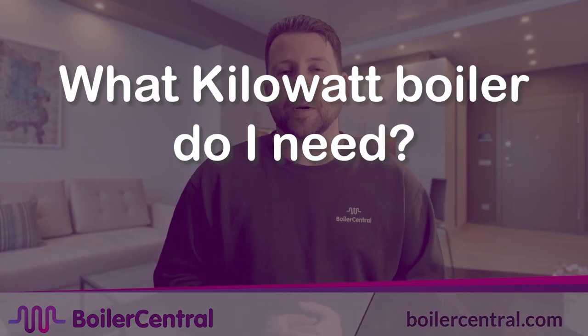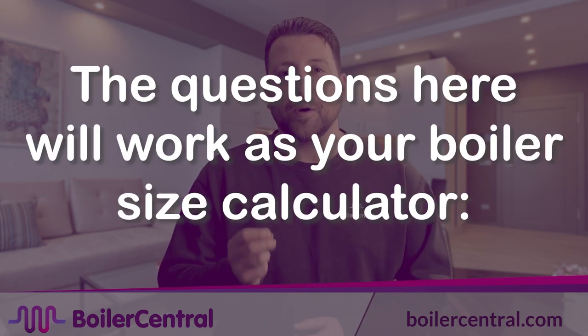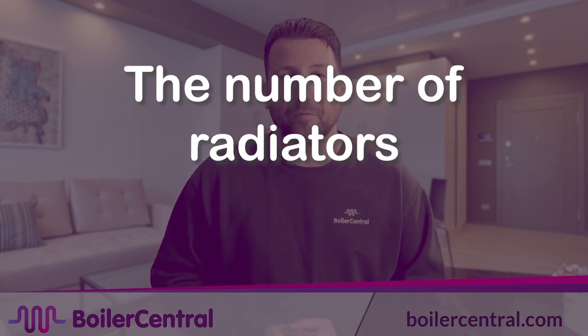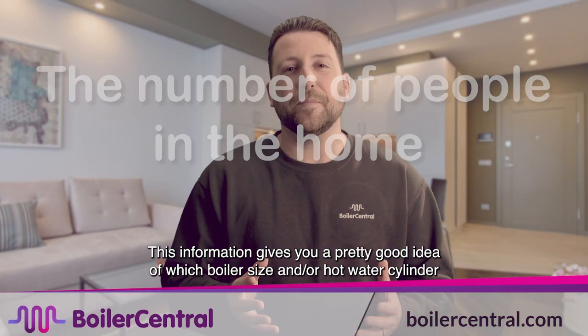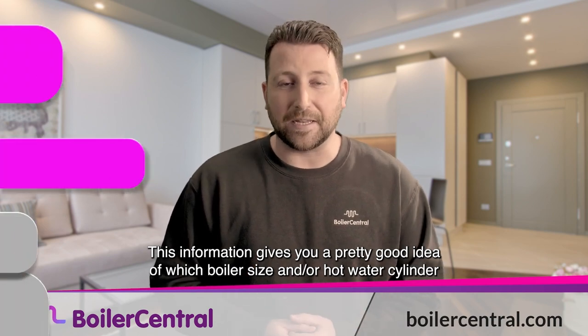Here's what you need to know to answer the question: what kilowatt boiler do I need? The following questions will work as your boiler size calculator: the number of bathrooms, the number of radiators, the number of people in the home, and the demand for hot water. This information gives you a pretty good idea of which boiler size and hot water cylinder you'll need.